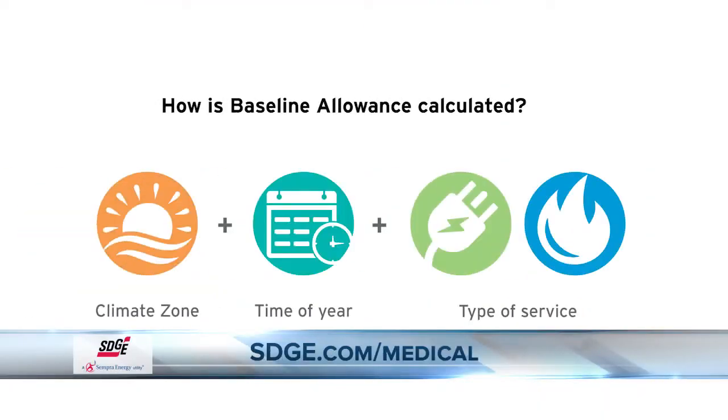Jessica, thank you so much for joining me, and my first question is: what is medical baseline? Thank you for having me. If you have a medical device that's critical to your health, we realize electricity is essential. The medical baseline program offers additional energy at the lowest cost to help you save money, but also to keep you safe.